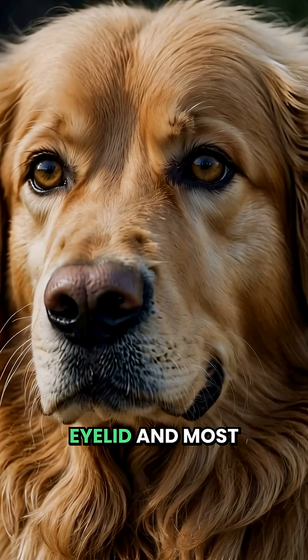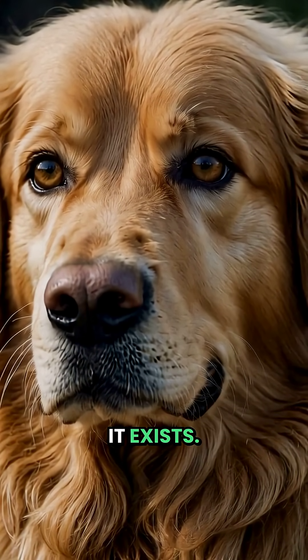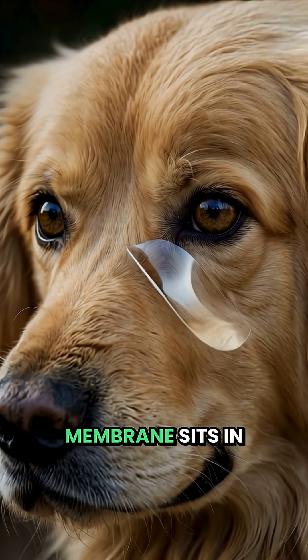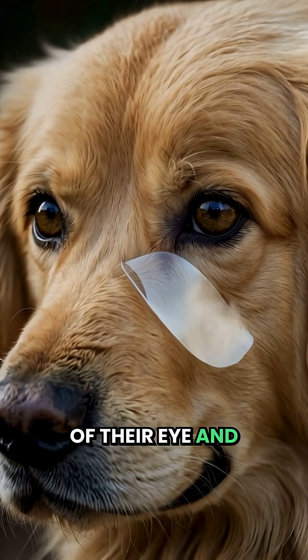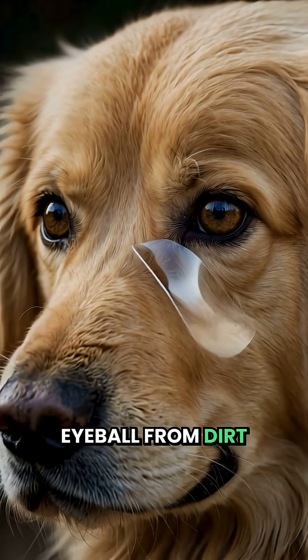Dogs have a third eyelid, and most people have no idea it exists. This translucent membrane sits in the inner corner of their eye and acts like a windshield wiper, protecting their eyeball from dirt and debris.